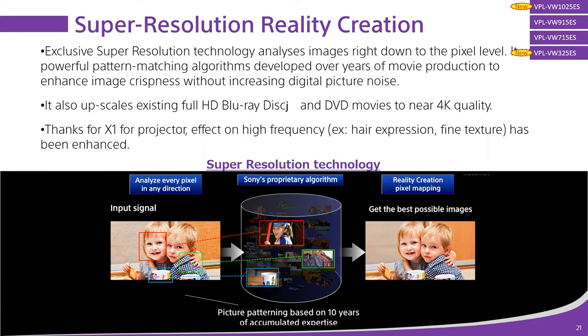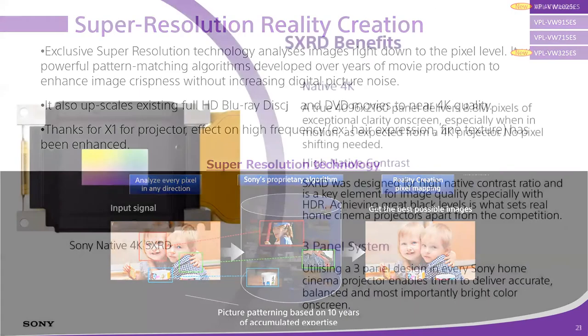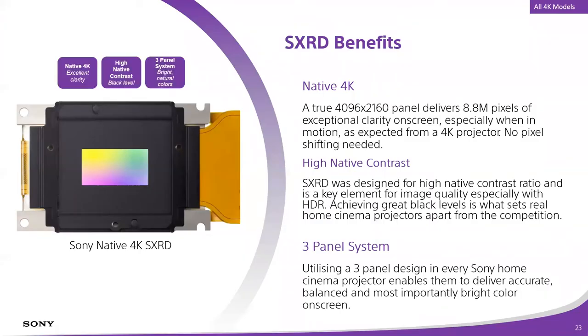It's really a one-two punch between our HDR technology and our Reality Creation that's going to deliver the goods in terms of HDR picture performance as well as general sharpness and overall performance. All Sony projectors are SXRD — even our HD projectors. When we're talking about our 4K units, they are true 4K imagers: 4096 by 2160. That's actually 17x9 because we follow the architecture of our cinema products.